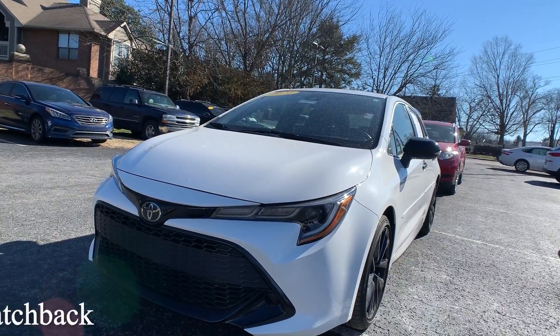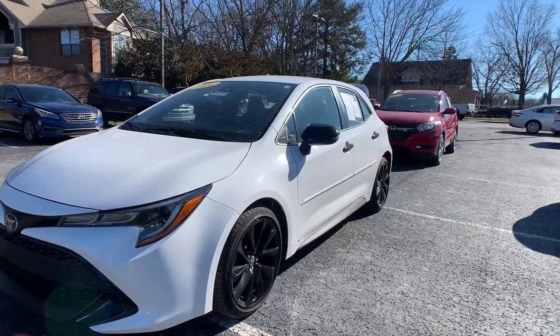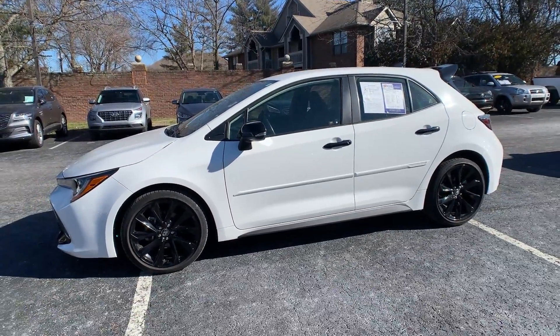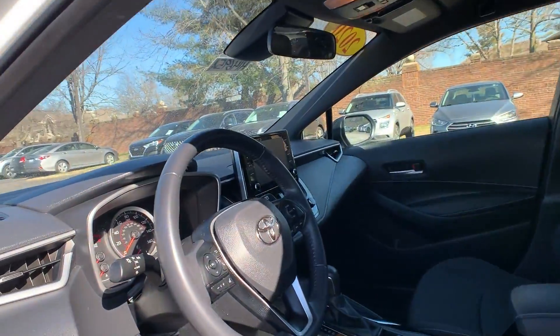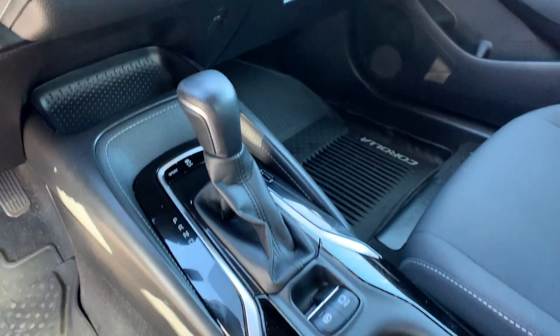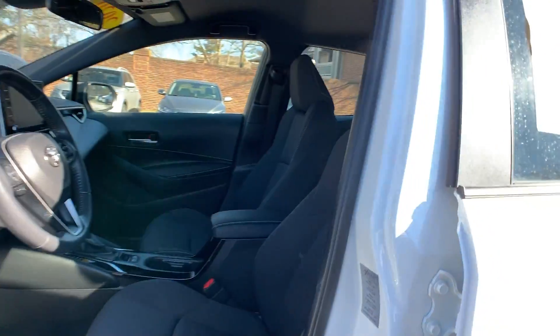Our second vehicle is a 2020 Toyota Corolla Hatchback. The exterior color is called Super White. This vehicle does have the nightshade package. You're going to have a backup camera and Apple CarPlay. The interior is in black. Mileage is 15,401 miles and the price is $26,000.